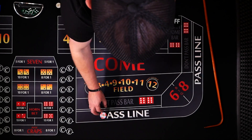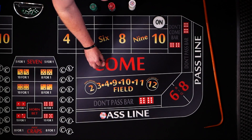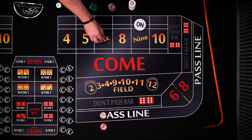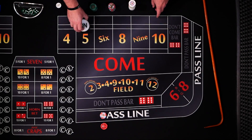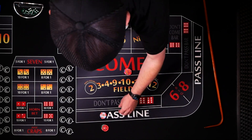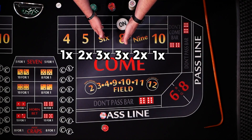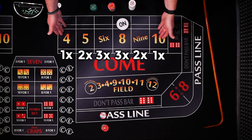This system starts with a pass line bet. If the point is a 4 or 10, you're going to add single odds — in this case $10 behind the line. If the point's 5 or 9, you're going to do 2 times odds or $20. And if the point's 6 or 8, you're going to make a $30 or 3 times odds bet. That's how the system gets its name — 3-2-1 craps. You're adding 3 times odds on the most likely number to roll and 1 times odds on the least likely point number.